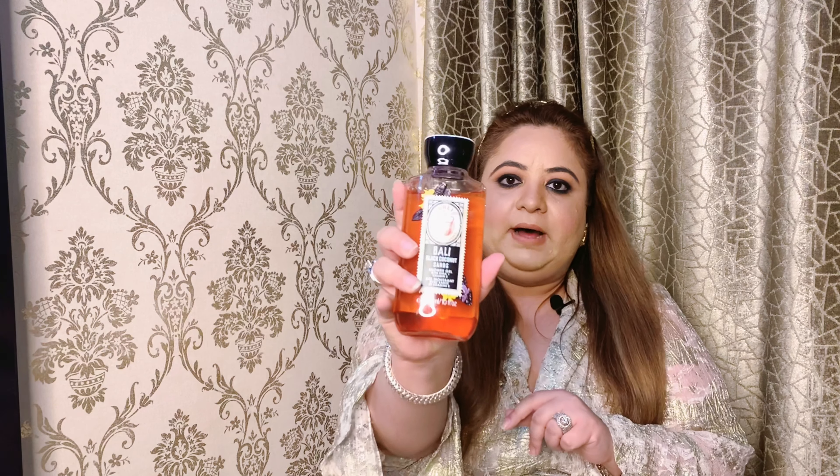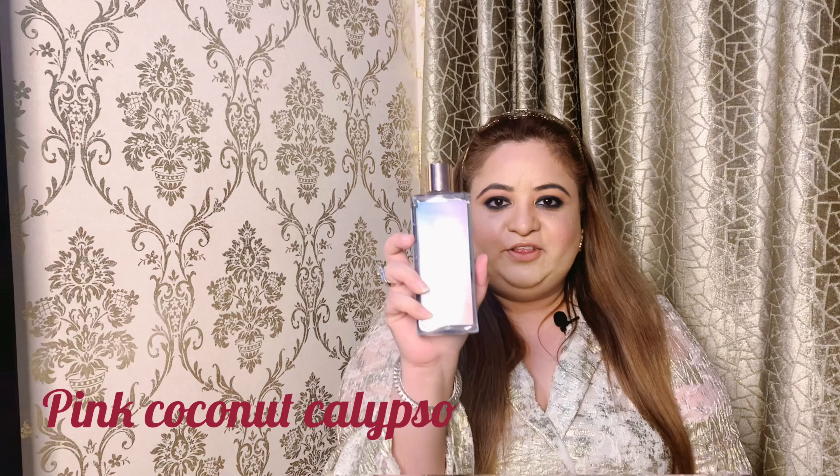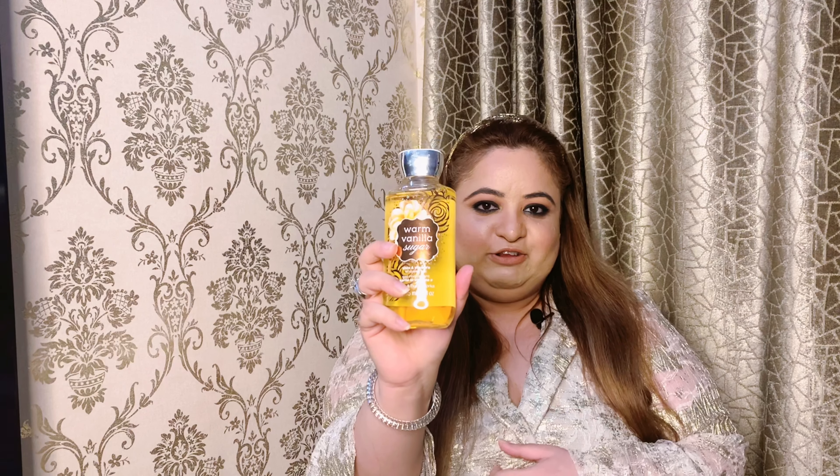I ordered them online, so I didn't know about the fragrances, but I really liked most of them. This one is Bali — it's a Black Coconut Sand shower gel with shea butter and vitamin E. The next one is called Love — it's a rose and vanilla. Third is Pink Coconut, and fourth is Lovely Dreamer, which is very nice and very mild.